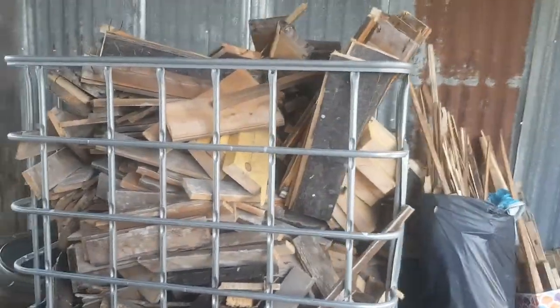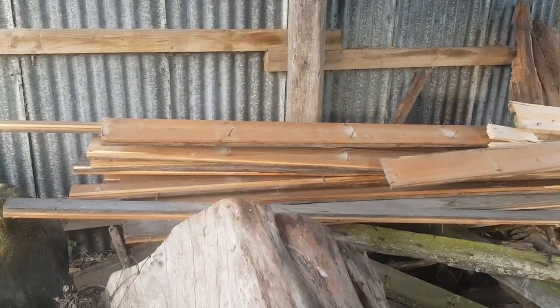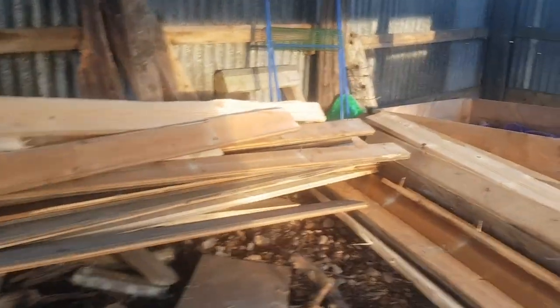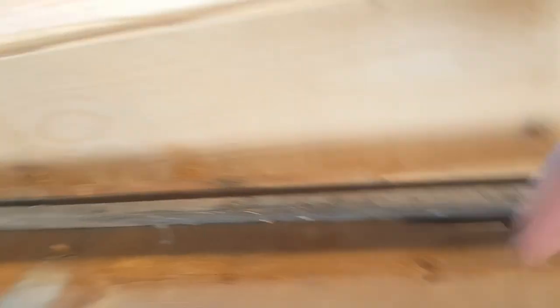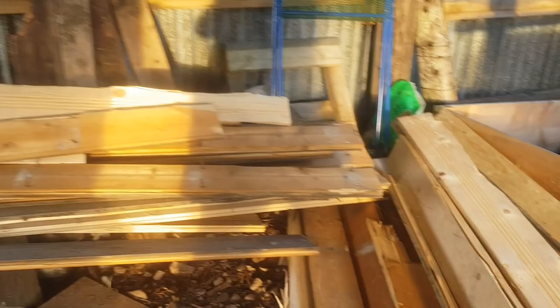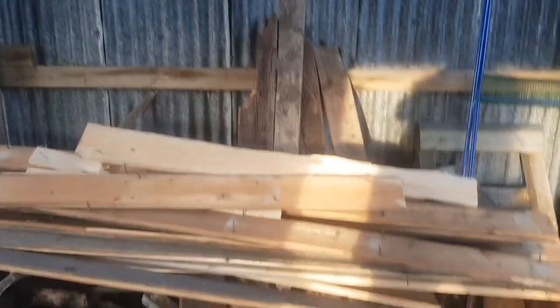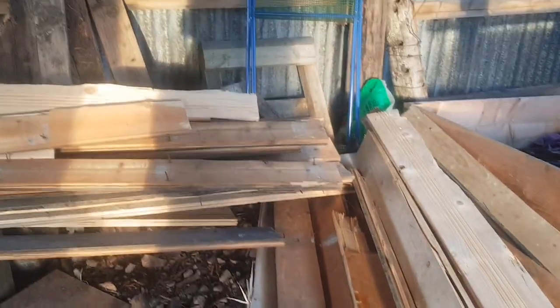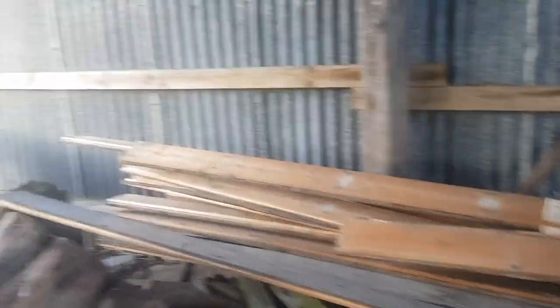We managed to acquire, for free, most of the wood you see in here. These big planks are old Victorian floorboards that came out of a bed and breakfast. It's really thick, really, really good wood. Some are older than others, obviously. But yeah, we got that for free — they were even hiring a van, so they even delivered it for free. Amazing.